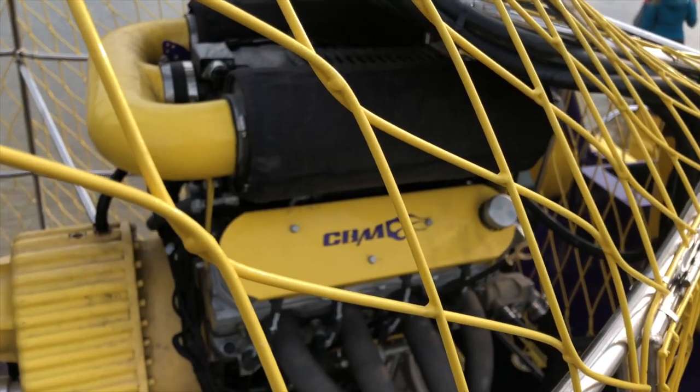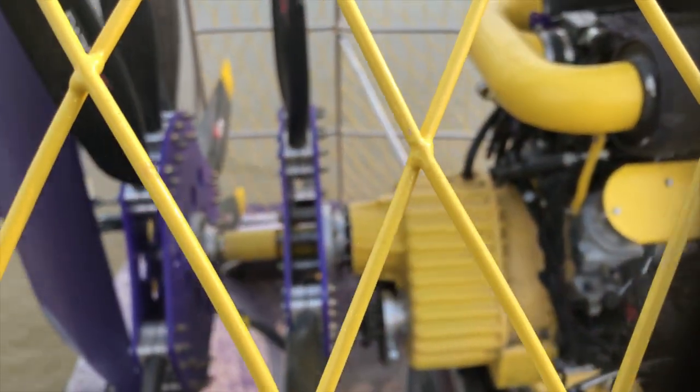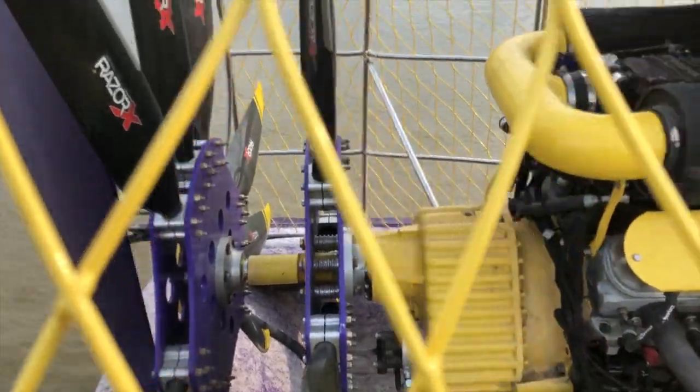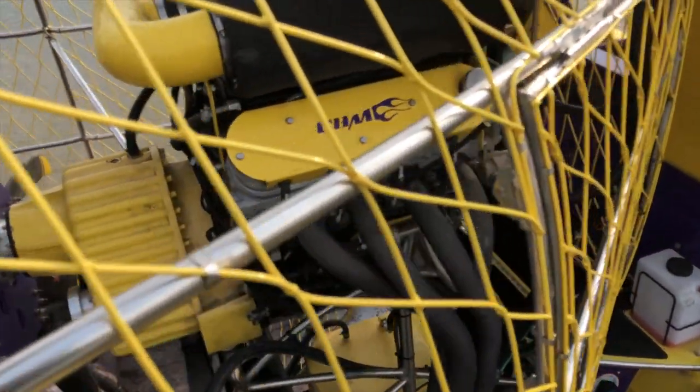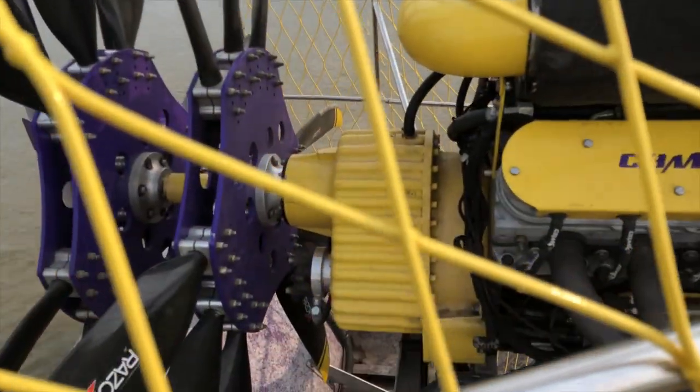So this is a $30,000, 440 cubic inch, supercharged engine — General Motors, counter-rotating props. Never seen anything like this: carbon fiber blades, aluminum block, aluminum heads. It's very impressive, isn't it Vinnie? Yeah.